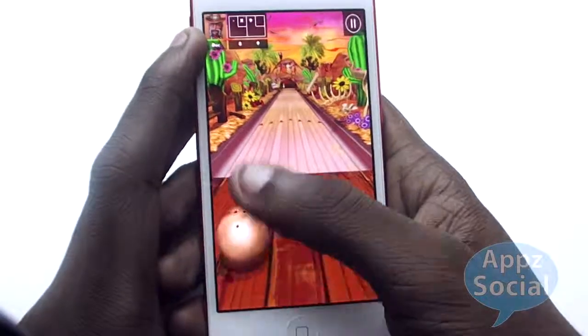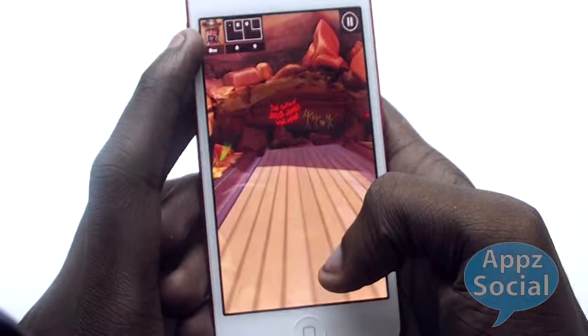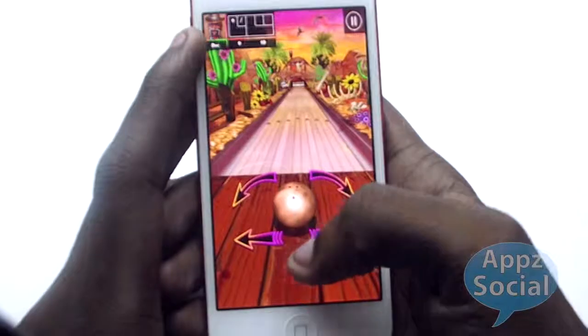I should also let you guys know that I'm going to make another review for Baroga. It's pretty much a zombie game — I figured that game deserves its own little video because I really want to show you guys how to play it.